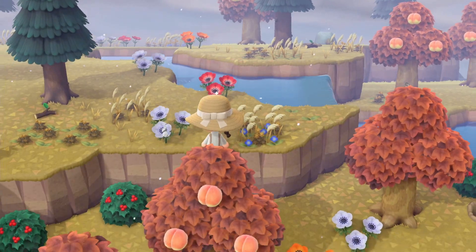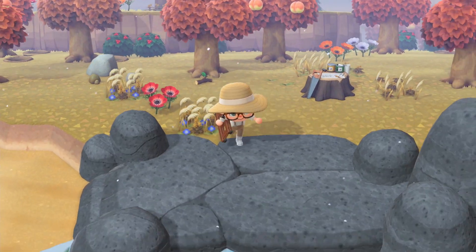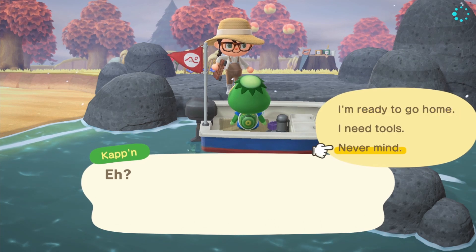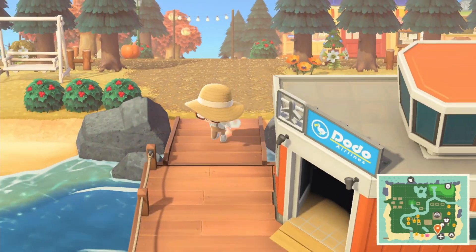Let me know in the comments if you've found any of the really cool mystery islands. Once I found the star fragment island and it was very cool. Let's go home. Another thing I also like to do is go to Harv's island.